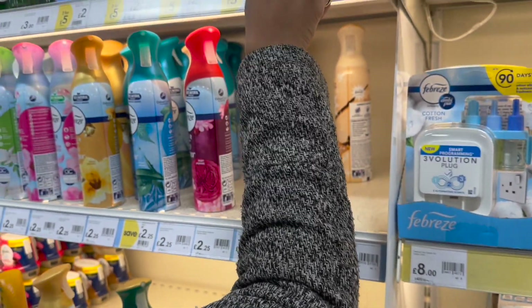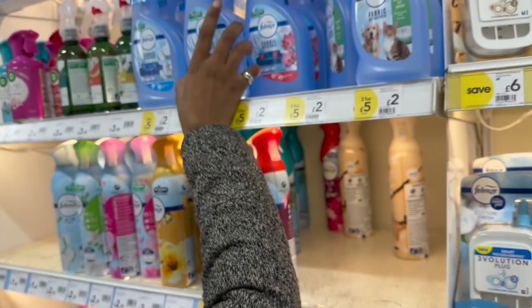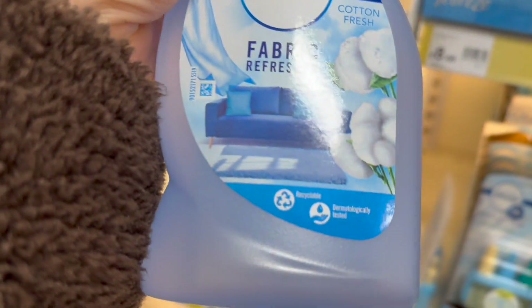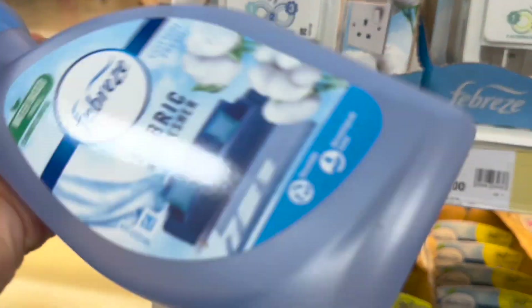Should I get the pet one or the normal one? Oh, the pet one. Actually I can get the original one — yeah, the original. Why does that look like it's bigger but it's not? It's two packs as well.